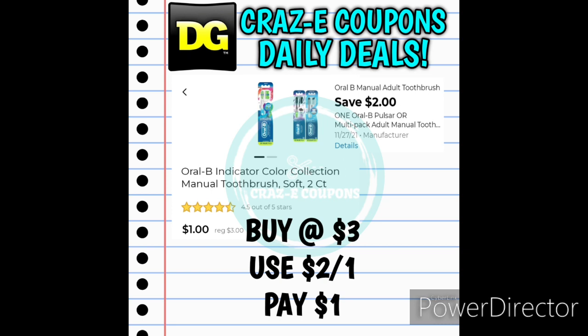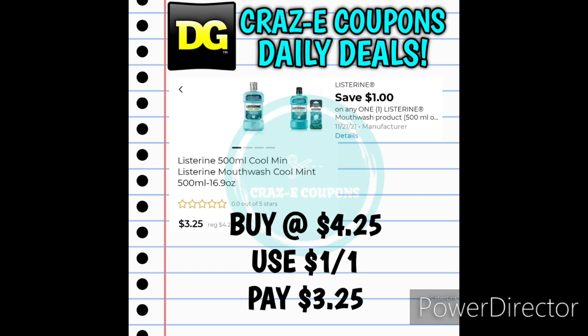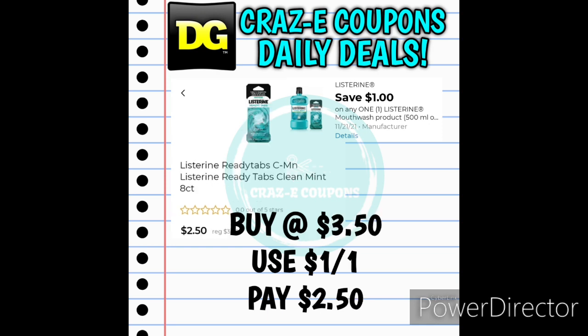We have a 2-off-1 for the Oral-B Indicator Color Collection Toothbrushes 2-count, priced at $3 — after that digital coupon you'll pay just $1. We also have a 1-off-1 for Listerine Mouthwash, priced at $4.25 — after the coupon you'll pay $3.25. This 1-off-1 Listerine coupon also works on the Listerine Ready Tabs, priced at $3.50 — after the coupon you'll pay $2.50.